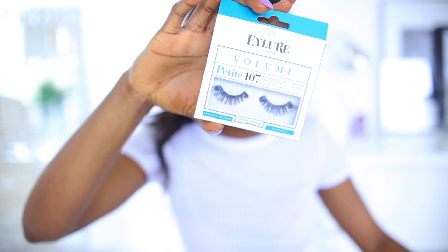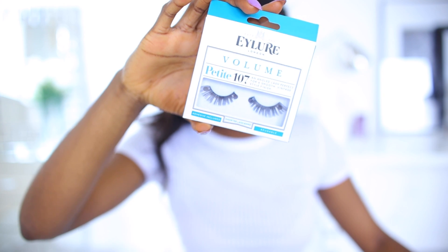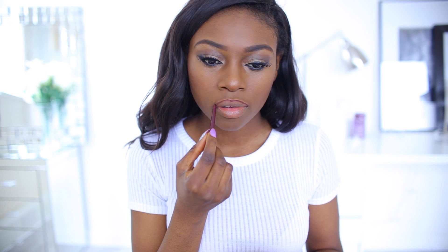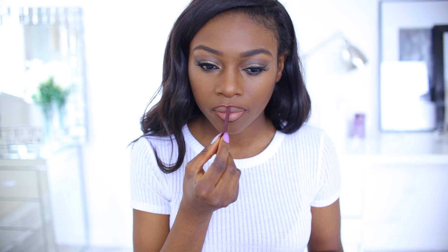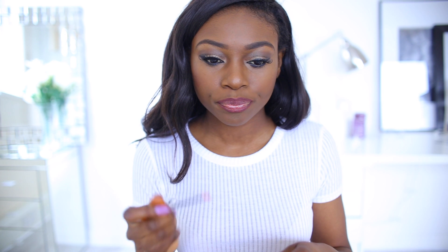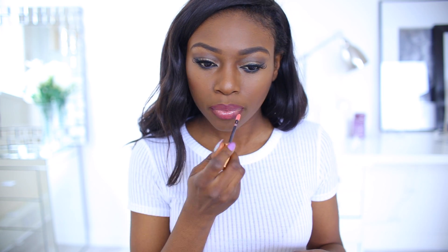I'm using these gorgeous lashes from Eyelure, and they're a bit thicker than I would normally wear but they just give me a nice effect. Finally I'm lining my lips with a Kiko liner in 516 — it's just a berry — and I blend that in. Then I'm using my Charlotte Tilbury Lip Gloss in Seduction, which is just my favourite for really glossy, sexy lips.